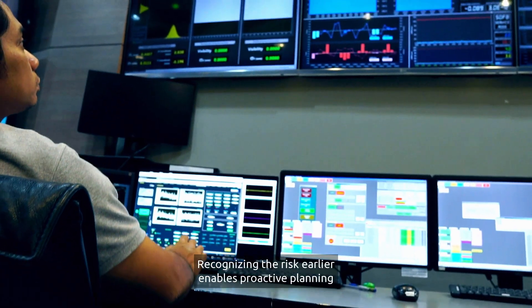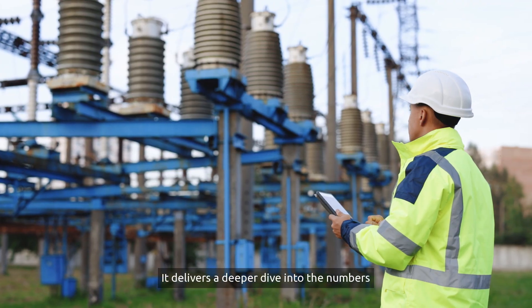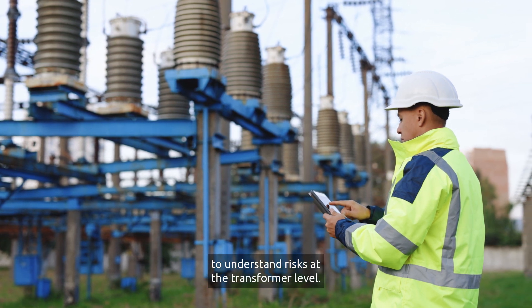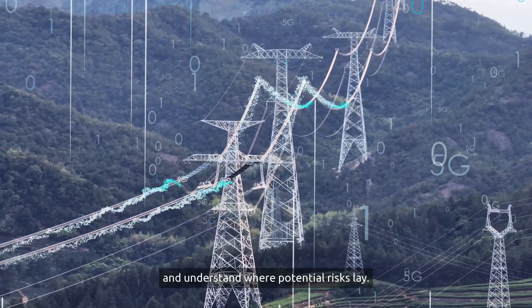Recognizing the risk earlier enables proactive planning strategies to handle the increased load. It delivers a deeper dive into the numbers to understand risks at the transformer level. It is easy to extract direct insight into the grid and understand where potential risks lay.